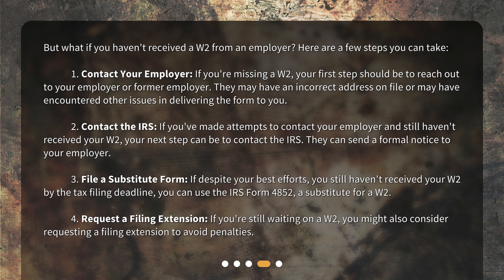Step 2: Contact the IRS. If you've made attempts to contact your employer and still haven't received your W-2, your next step can be to contact the IRS. They can send a formal notice to your employer. Step 3: File a substitute form. If despite your best efforts you still haven't received your W-2 by the tax filing deadline, you can use IRS Form 4852, a substitute for a W-2.